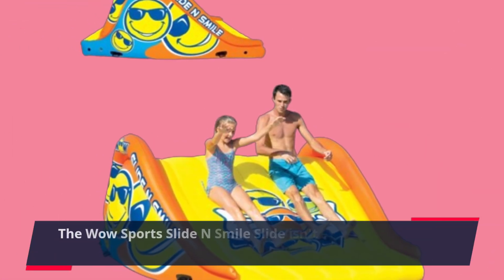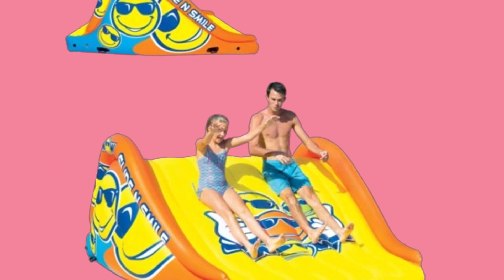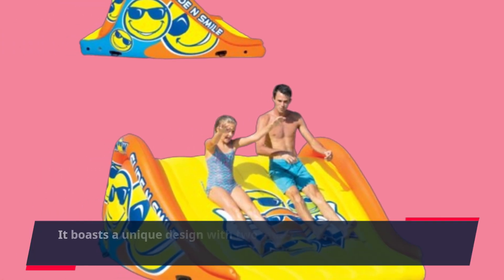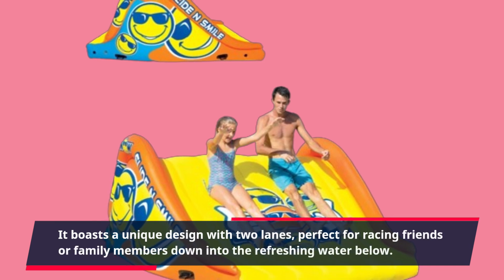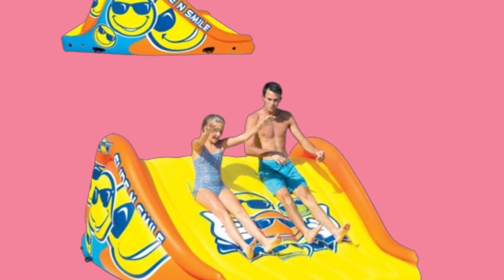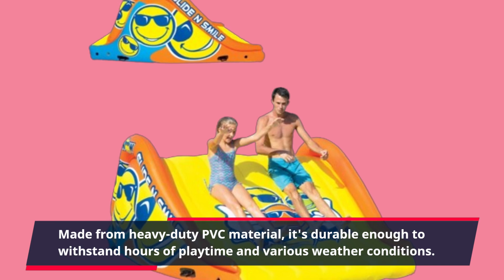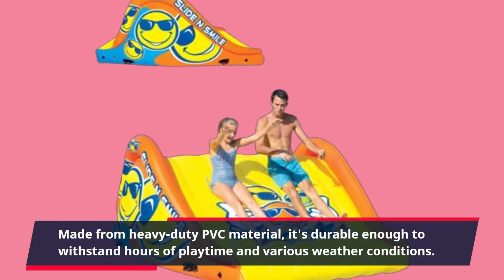The WOW Sports Slide and Smile Slide isn't just any ordinary water slide. It boasts a unique design with two lanes, perfect for racing friends or family members down into the refreshing water below. Made from heavy-duty PVC material, it's durable enough to withstand hours of playtime and various weather conditions.